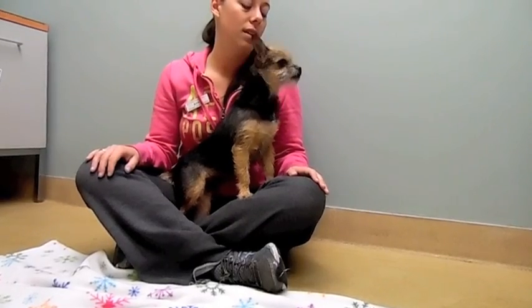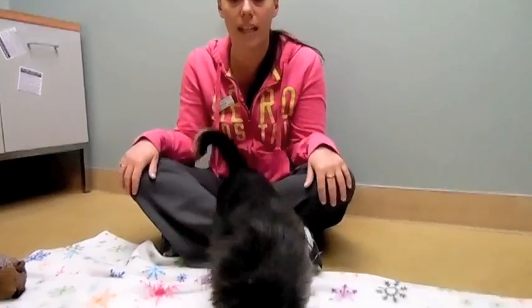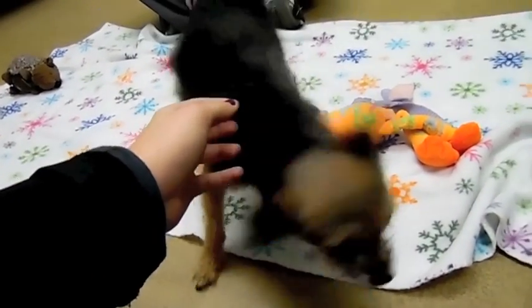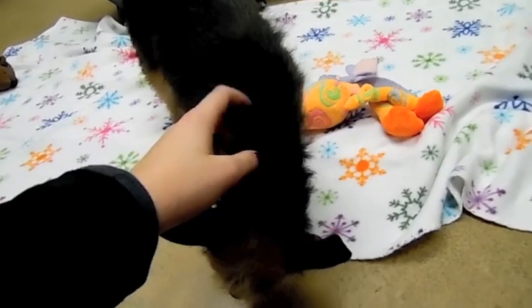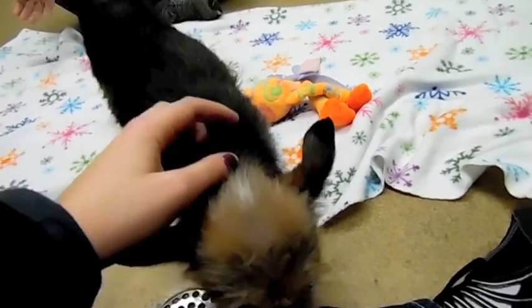She's about a year old and just the sweetest thing. She kept her kennel clean overnight, she went potty right away when we took her outside, she lived with other dogs and did well, and she's really outgoing and social. She's kind of greasy because she needs a bath.